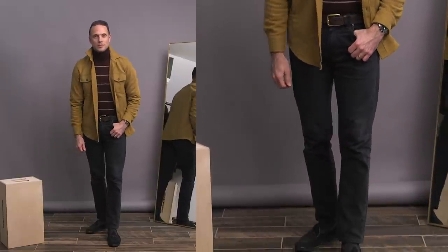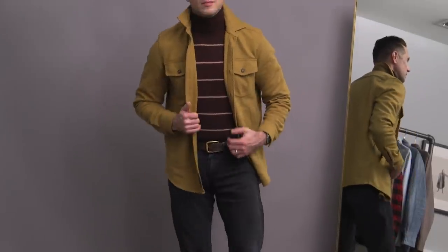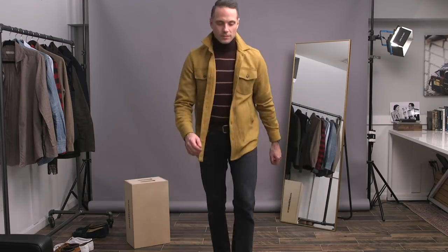I love wearing jackets and sport coats, but at home it might feel like a little much, so a shacket like this is a great alternative. I like how the stripe of the sweater pulls in the color of the shacket — it's not an exact match but that's almost better. And fun fact: as I record this voiceover, this is the outfit I'm wearing today as well.